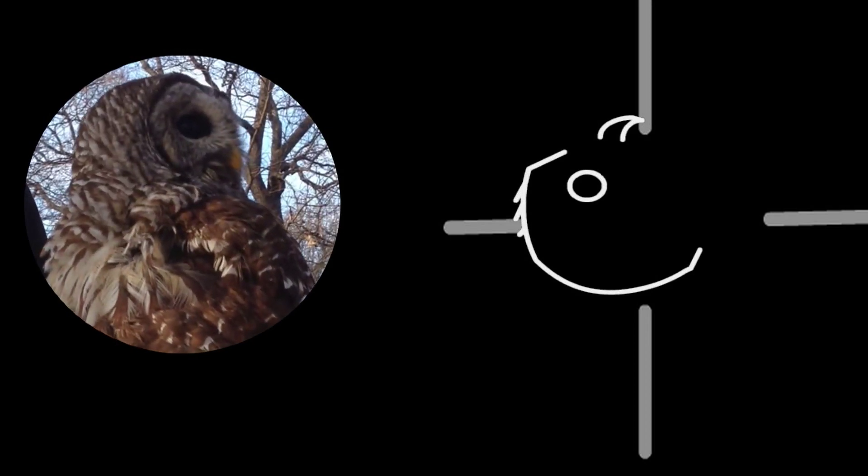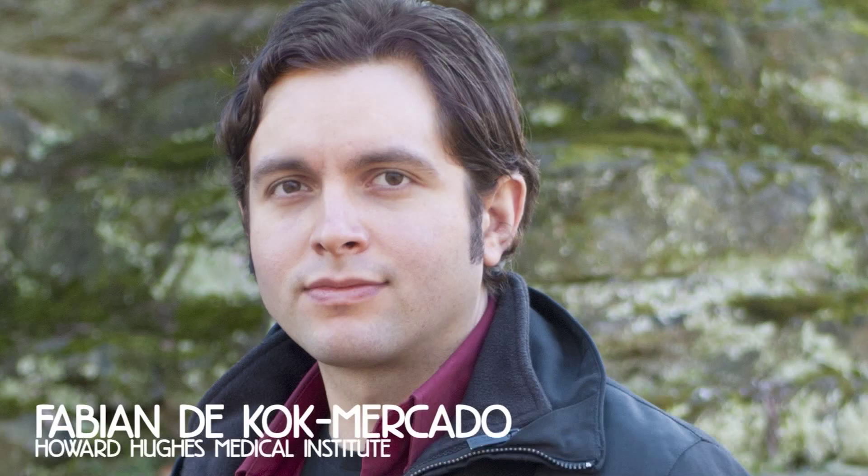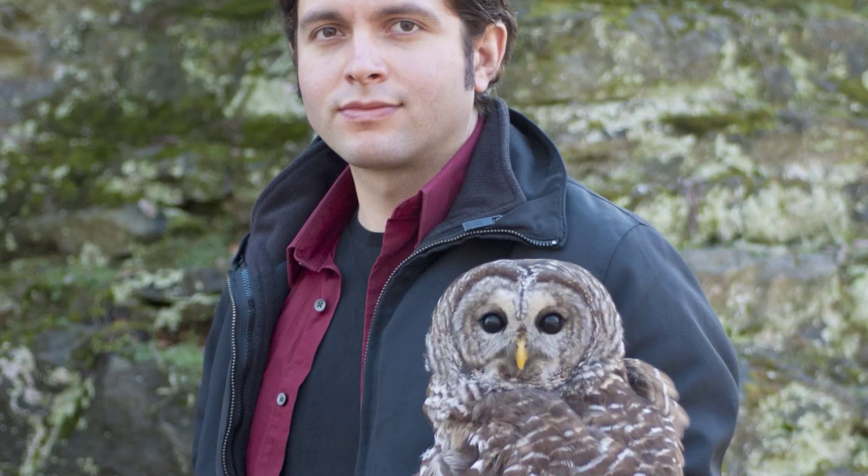Fabian de Coq Mercado is a scientific illustrator at Howard Hughes Medical Institute — and he loves owls very much. His partner on this study is Philippe Gayou, director of interventional neuroradiology at the Johns Hopkins Hospital.